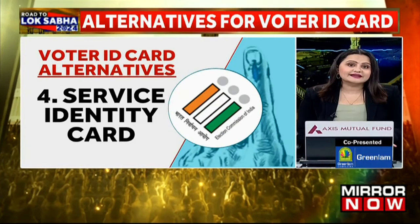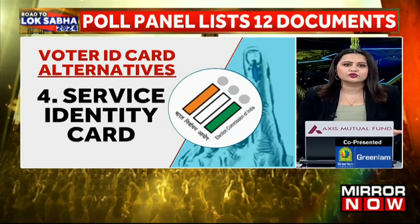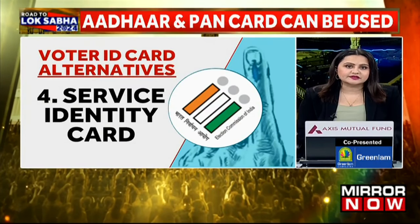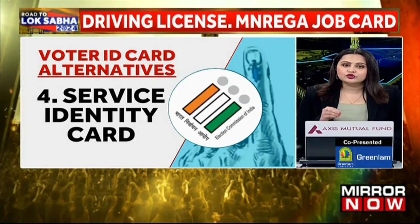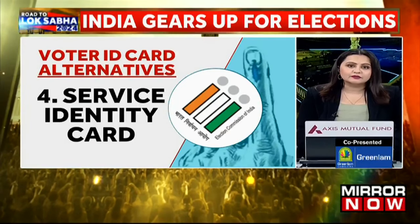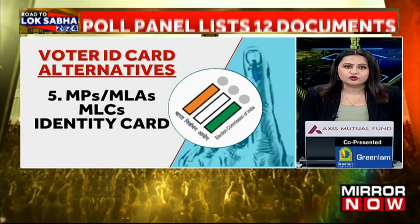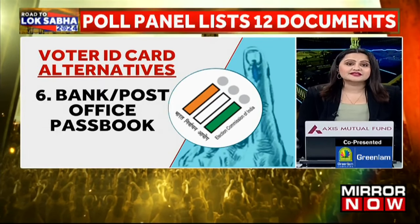Number four is service identity cards with photographs, which refers to the ID cards issued to employees by central or state government, PSUs, or public limited companies. Number five is official identity cards, which are issued to members of Parliament, MLAs and MLCs. Number six is passbooks, which are issued by banks or post offices and also have your photograph.